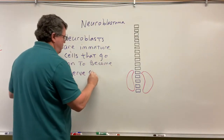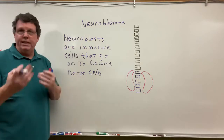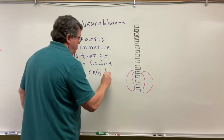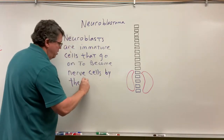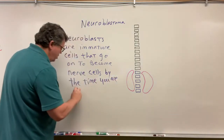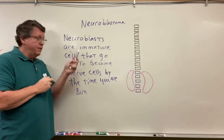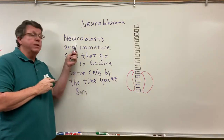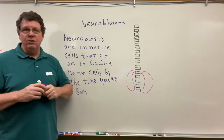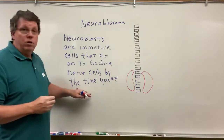These are going to be in the fetus. As the fetus is developing, your neuroblasts start making nerve cells. The neuroblasts are immature cells that go on to become nerve cells by the time you're born. In a neuroblastoma, these neuroblasts that should become nerves instead just remain as neuroblasts and keep multiplying and multiplying, and never differentiate into nerve cells.